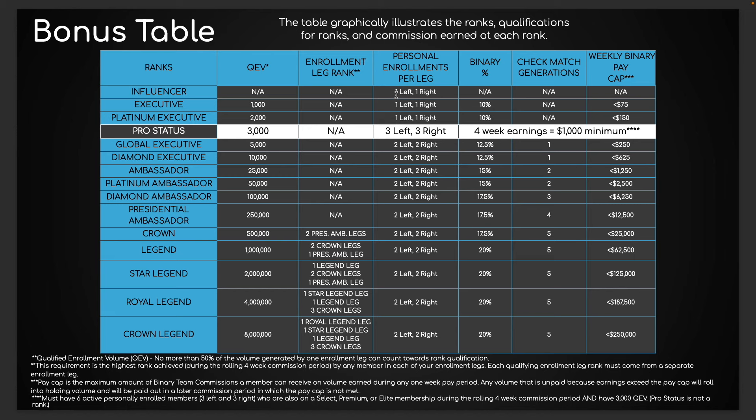The first three ranks just require one member that you personally sponsored to the platform active on your left and one active member on your right — that could be a customer or distributor, what I call a member, an active paying member. The first three ranks require that and of course the volume requirement. The rest of the compensation plan just requires two on your left and two on your right. Very simple. It's all volume based. There's no rank requirements until you get to a seven-figure income.